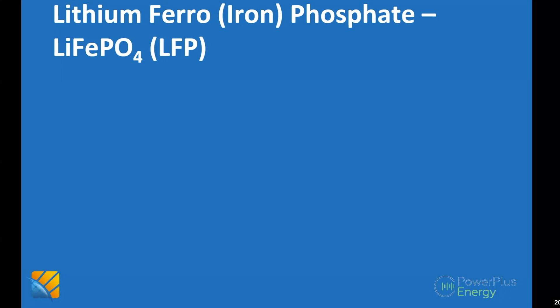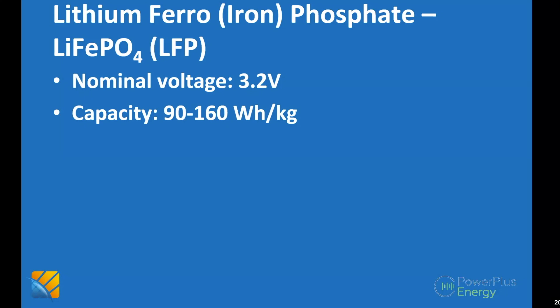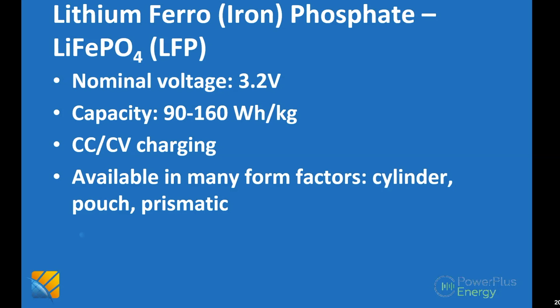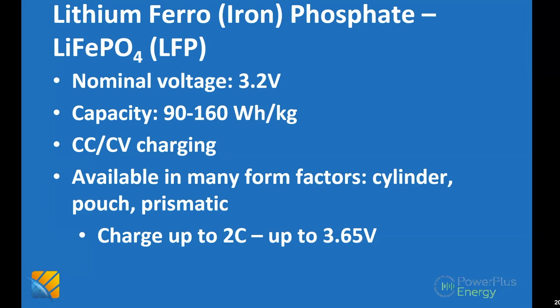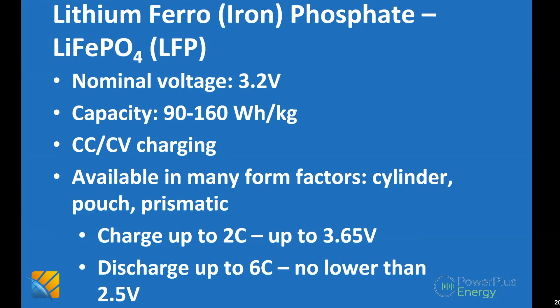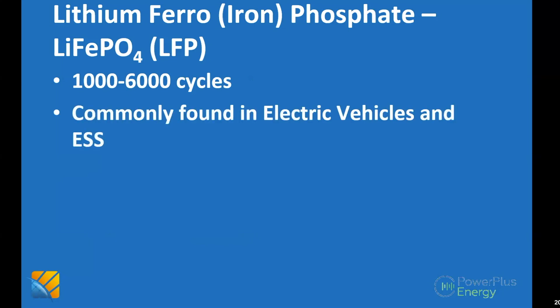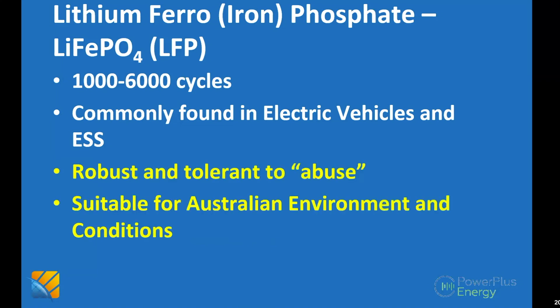Lithium ferrophosphate (LFP) is the chemistry I tend to promote: 3.2V nominal, lower energy density than equivalent NCM batteries. Again, constant current and constant voltage charging, many different form factors. You can charge quickly — 30-minute charge time — but you need to watch your upper voltage at 3.65V. You can discharge up to 6C but no lower than 2.5V. With the lower energy density you need more cells, but they achieve amazing cycle counts if managed properly. They're found in electric vehicles and energy storage, and are tolerant to abuse and suitable for Australia's high-temperature environment.